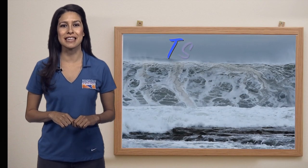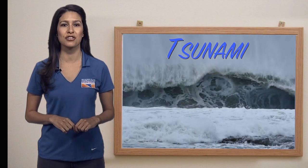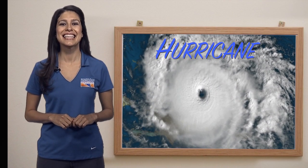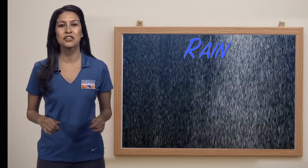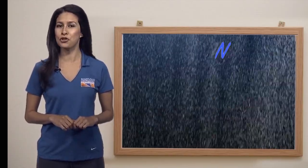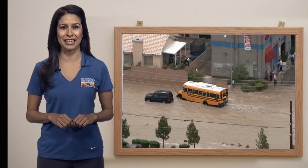A tsunami — when that big wave comes crashing onto dry land and brings lots of water with it. A hurricane. And what about a hurricane causes flooding? Some of you said rain and you're right. But you don't need a hurricane to get rainfall. In an area like Las Vegas, all we need is a small storm to trigger a flash flood in our valley.